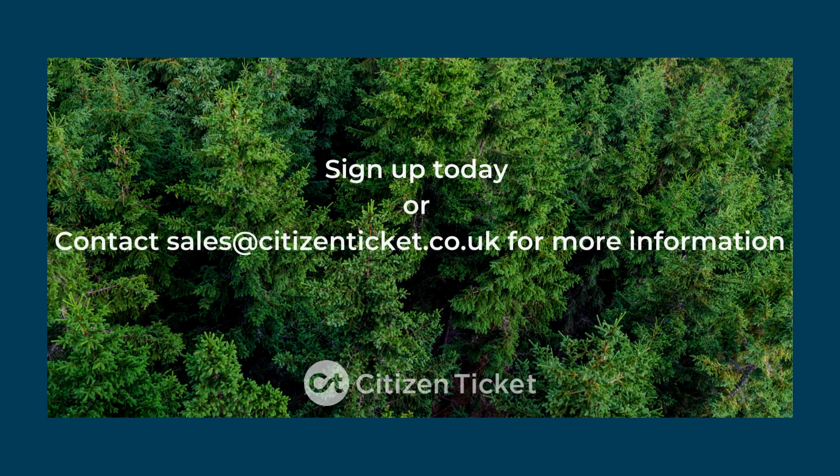It's free to get started, and there are no hidden sign-up fees. So sign up today, or book a demo with the team to find out more.